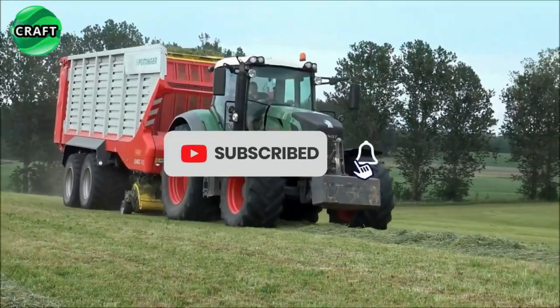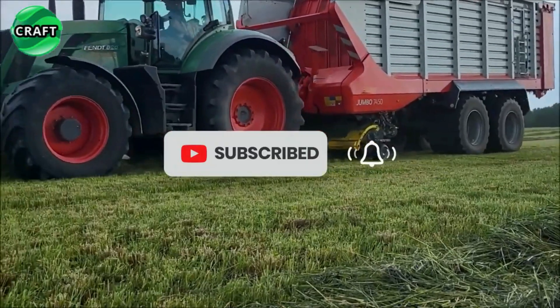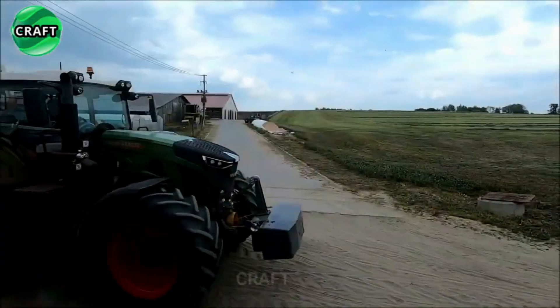To improve maneuverability and stability, the Pöttinger Jumbo 8000 is equipped with a dual axle system and an intelligent steering system.